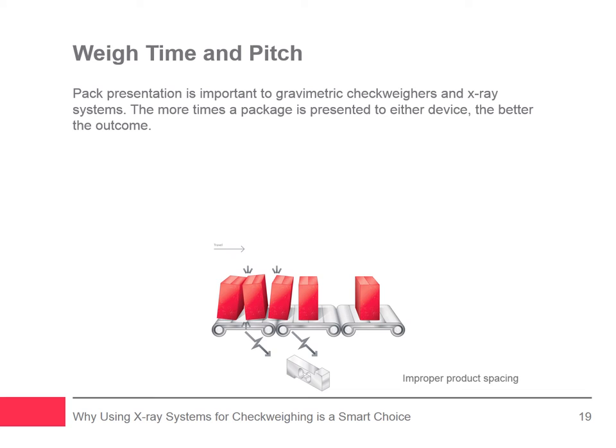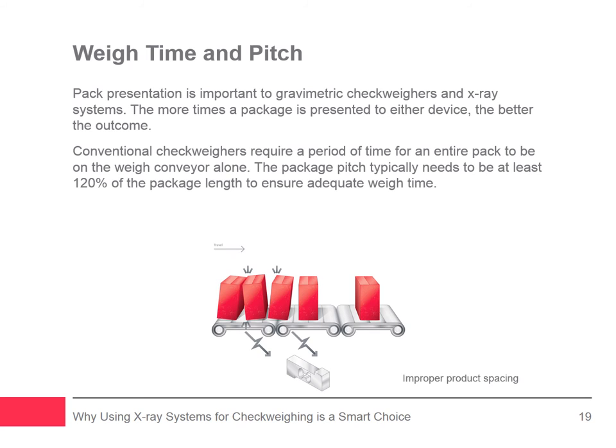Package presentation is important to both gravimetric check weighers and X-ray systems — the more consistently packages are presented to either device, the better the outcome. Conventional check weighers require a period of time for an entire package to be on the weigh conveyor alone. The package pitch — the distance between the leading edge of one package to the leading edge of the next — for a conventional check weigher typically needs to be at least 120% of the package length to ensure adequate weigh time. If the correct pitch is not maintained and one package is too close to the next, the check weigher will interpret the reading as an overweight or spacing error and reject packages even though they may be within specified tolerances. X-ray systems do not require weigh time — the package is scanned, the image is processed, and the mass or weight is derived.